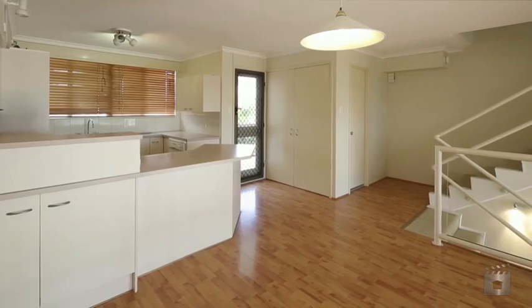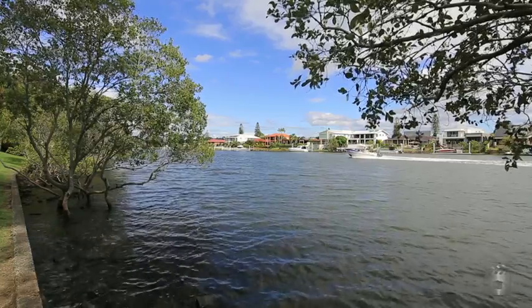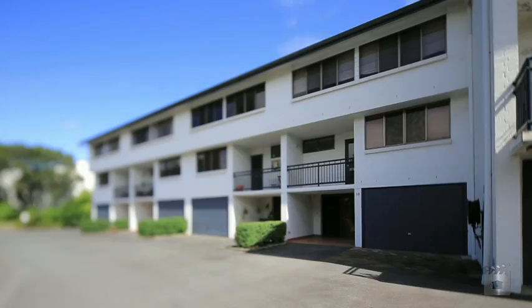Located within the Oaks complex, with on-site facilities including swimming pool and spa, barbecue areas and tennis court. Don't miss it — inspect this weekend.